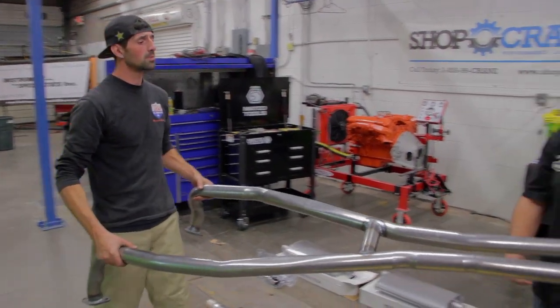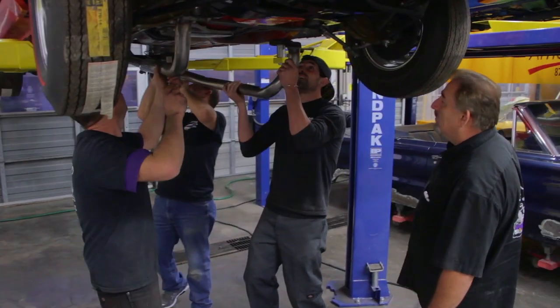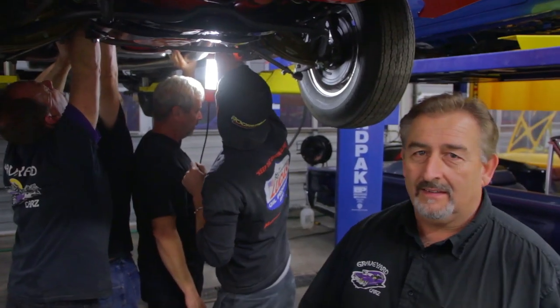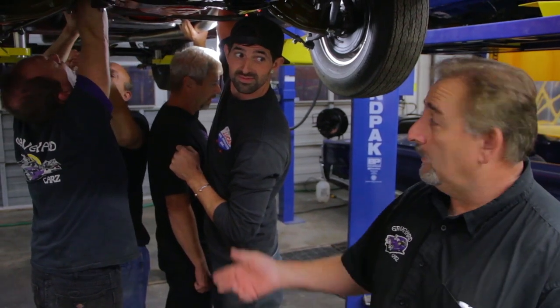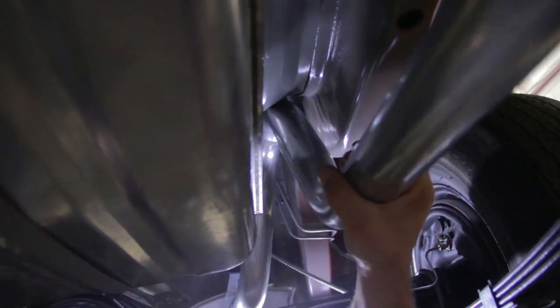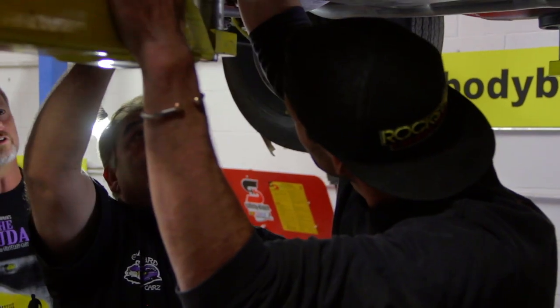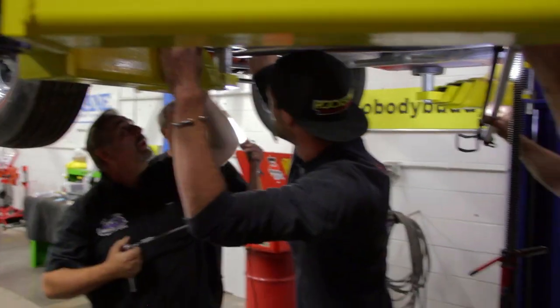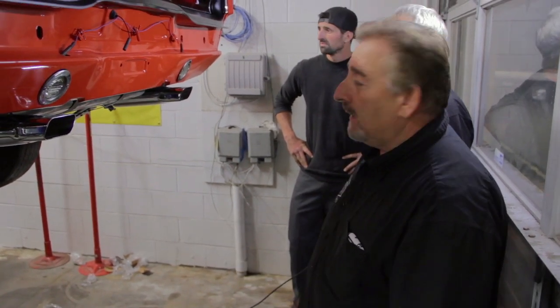They started with the H-pipe and head pipe first. Mark noted the system is well-designed — one guy could do it in 45 minutes to an hour, but with four guys in there, it was more complicated. The accurate exhaust system is the best system they've ever used — it duplicates the original look and sound. Mark quipped that if he didn't have the three guys helping, it would have been done in 15 minutes. Once everything was lined up with the tips pointing straight out the back, exhaust was done.